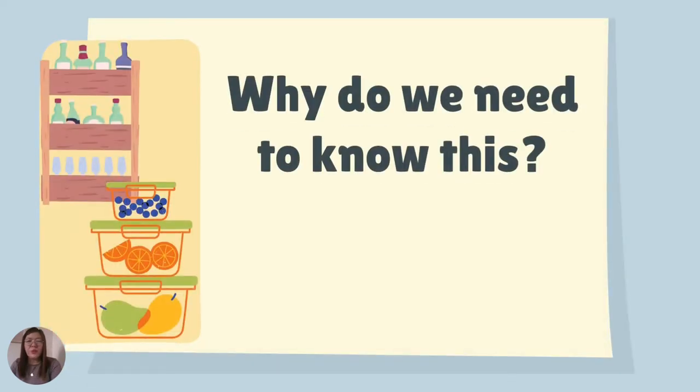Why do we need to know about this? Because just like meat or other animal-based food products, raw or uncooked chicken can carry certain bacteria that can cause illnesses. Therefore, to avoid illness, we need to limit bacteria's ability to multiply or kill them altogether.